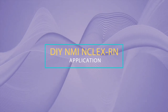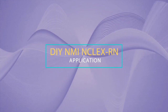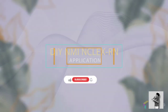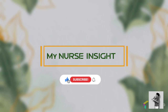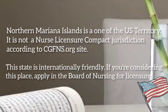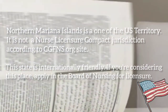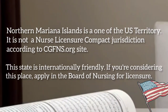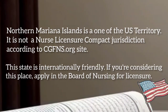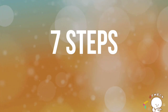Hi! NMI NCLEX application — do it yourself. My experience. Welcome to Nurse Insight. Subscribe. Northern Mariana Islands is one of the US territories. It is not a nurse licensure compact jurisdiction according to CGFNS. Aside from that, this state is internationally friendly. If you're considering this place, apply with the NMI Board of Nursing for licensure.